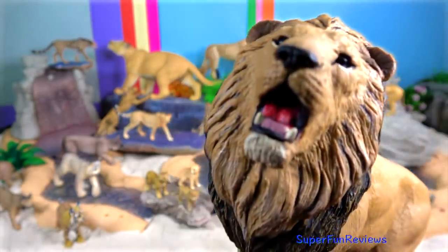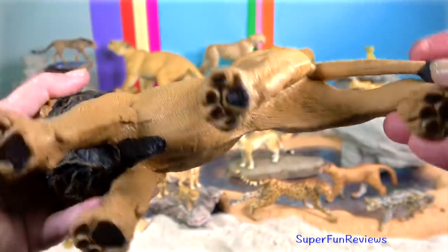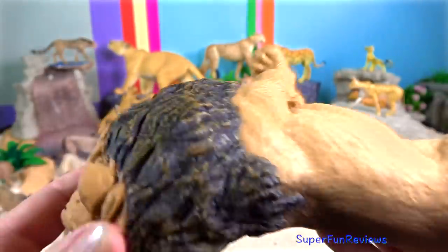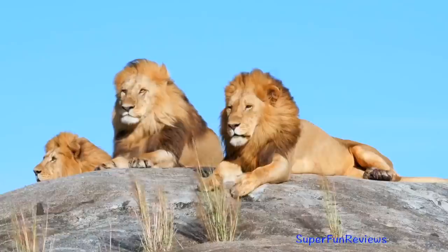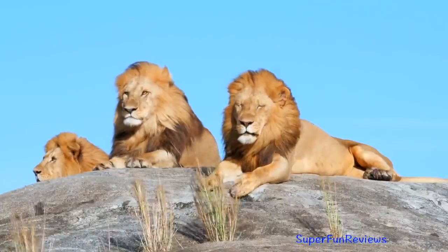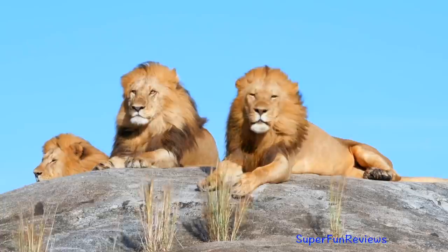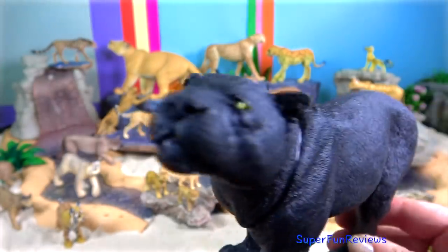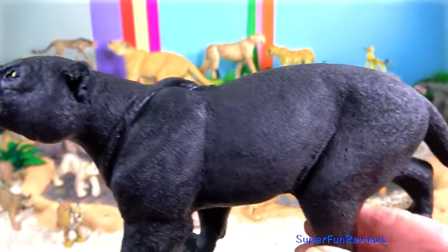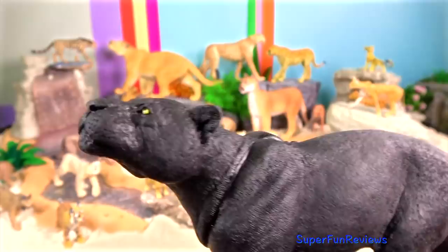Lion. In Africa, several large and well-managed protected areas host large lion populations. There is an infrastructure for wildlife tourism and developed cash revenue for park management and local communities, which is a strong incentive for lion conservation. Black leopard — melanism is a selective advantage under certain conditions, since it is more common in regions of dense forest where light levels are lower.